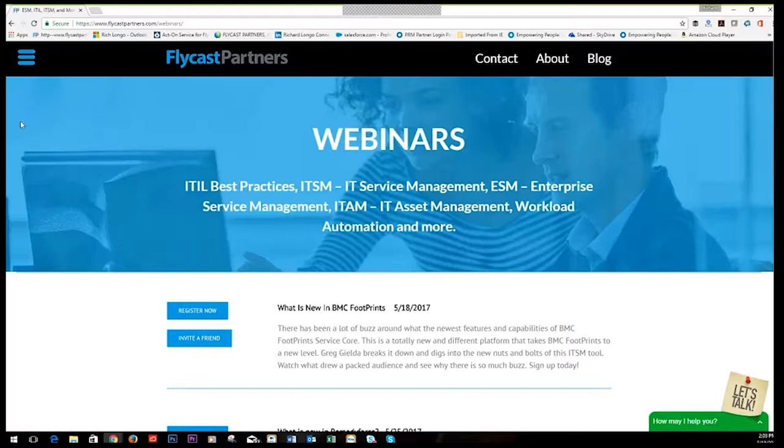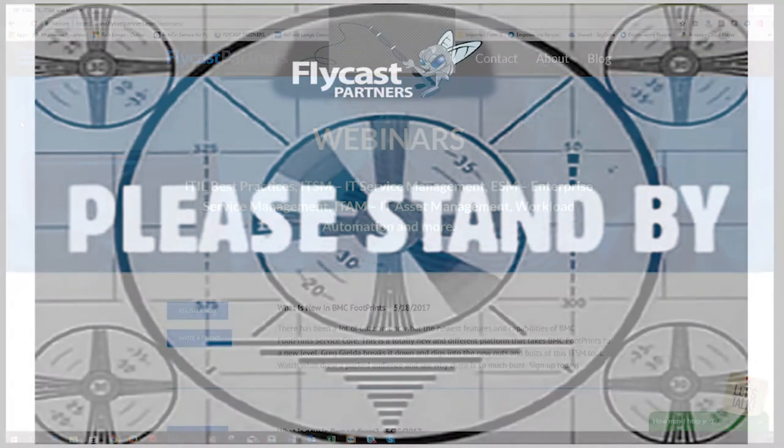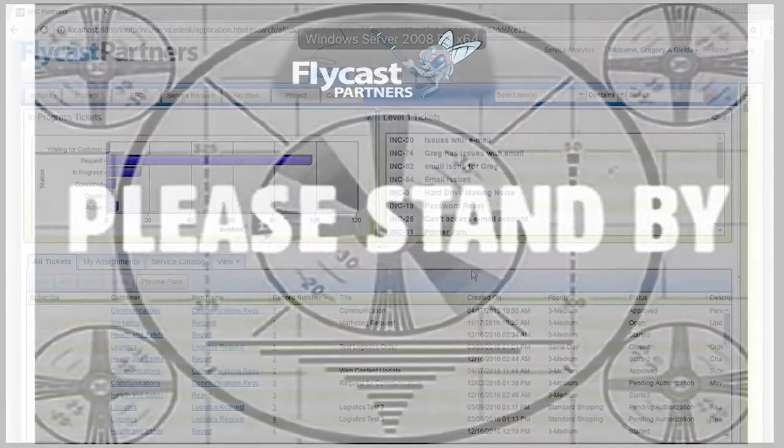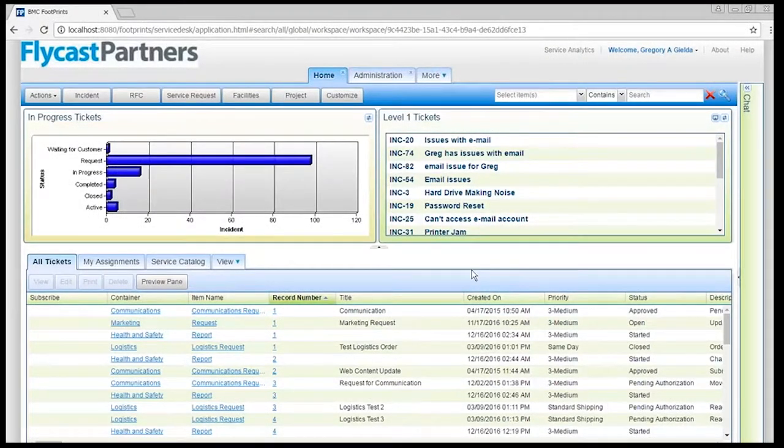Thanks everybody for tuning in today. As Daniel alluded to, we are here not to talk about EA grease, but really to talk about Footprints. BMC has taken the Footprints solution, and it's been pretty much three years almost to the day that we did our first implementation of Footprints v12. Over that time period, BMC has been trying to trickle in capabilities to better align it with earlier versions of the product, while still maintaining the capabilities that make v12 a very different animal.